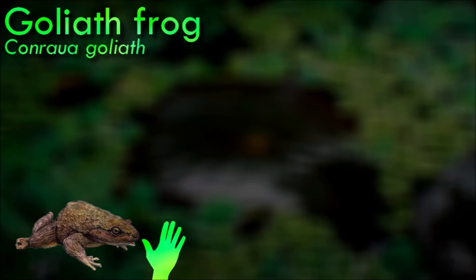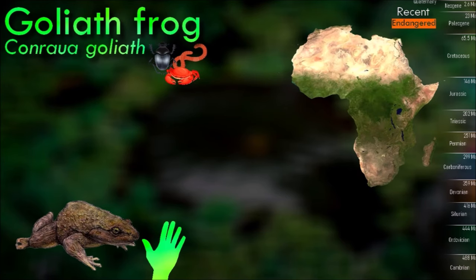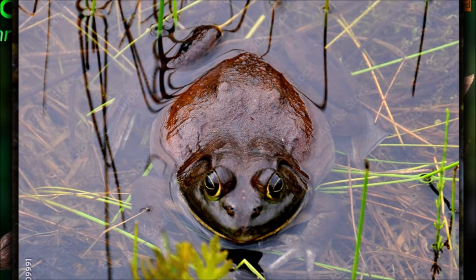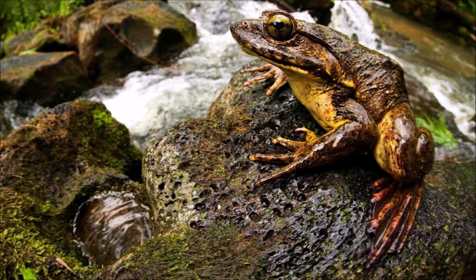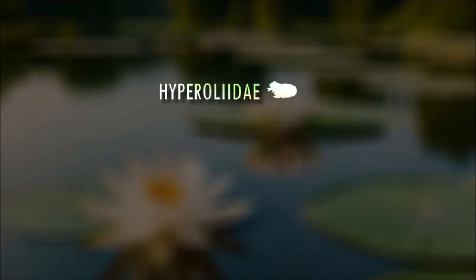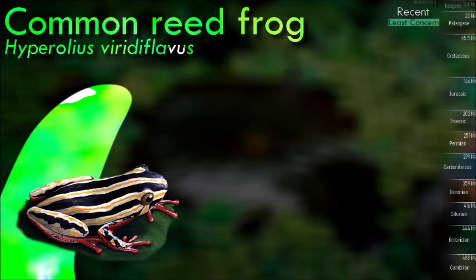Goliath frogs are massive amphibians, with some individuals reaching lengths of up to 30 centimeters or more and weighing over 3 kilograms. Native to fast-flowing rivers and streams in the rainforests of Central Africa, they are usually found near bodies of water with rocky substrates. They are sit-and-wait predators, lying in wait for prey to come within striking distance. Females lay their eggs in fast-flowing streams, the male fertilizes the eggs as they are released, and the tadpoles wash downstream to develop in quieter waters.